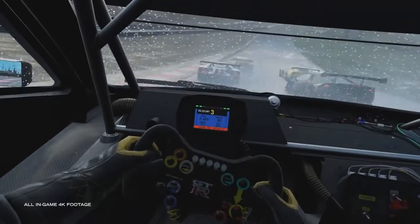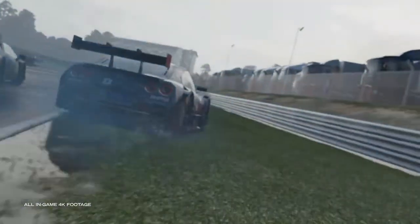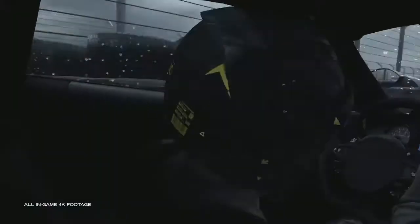Here we see again from first-person view the wiper vibrating, and then it actually works to remove the rain, which is very cool. Now the next thing is very important — it's only there for a few split seconds but you might have missed it.